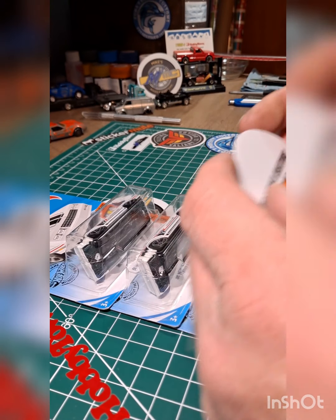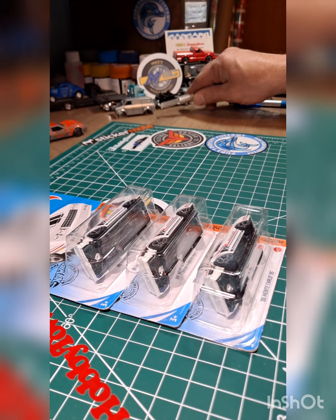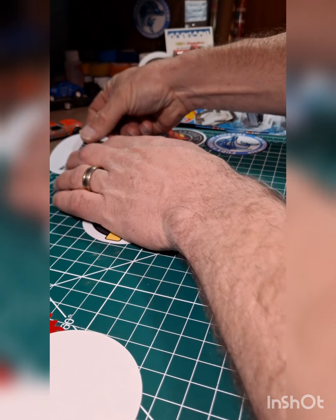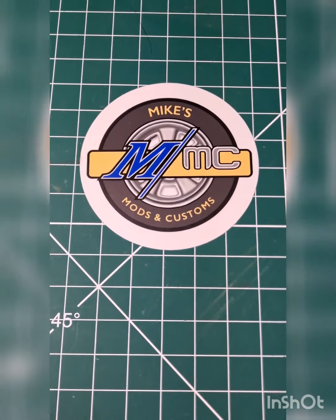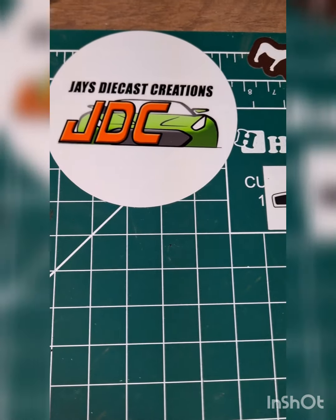I traded him some trucks, he traded me some cars, so we're going to go ahead and give him the honor of putting his sticker right on here. There's my work mat with everybody else's stickers. J's sticker is a good one — can't get it off the backing there we go. The JDC family is going to sit right up here on the top right, right next to the Mike's Mods and Customs logo in the center. And right over here we have Cole Cuda's Diecast Customs, and then we have Flying Valiant.